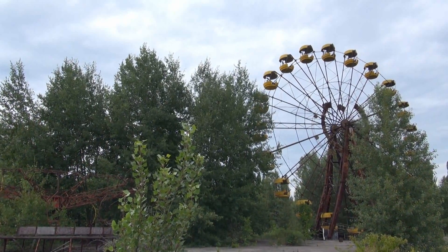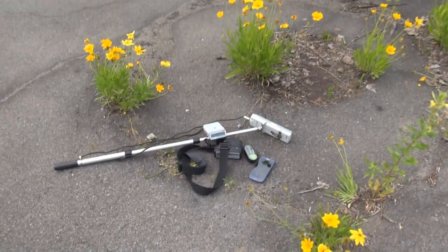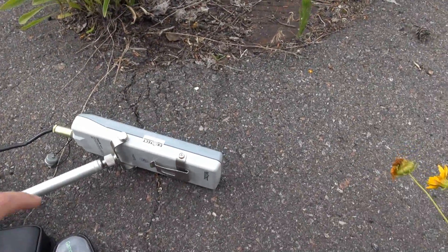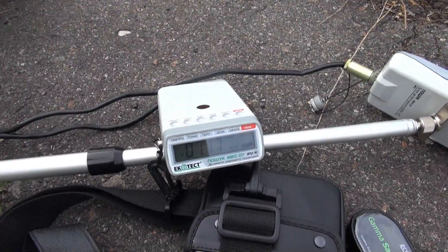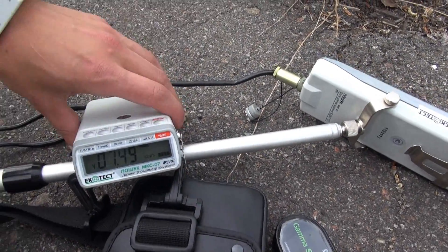So I'm back at Pripyat, back at the Ferris wheel. This is Taras from Ecotest, who brought us some nice devices here. He brought us one detector that can measure gamma radiation — it's a Porschuk. You can see we're in a semi-hot spot with around seven microsievert per hour.